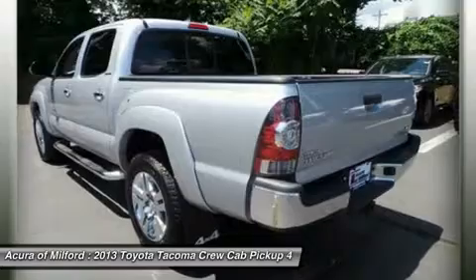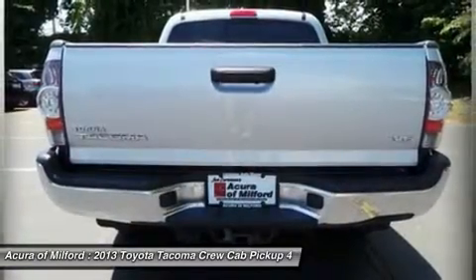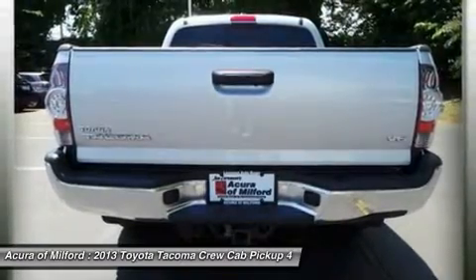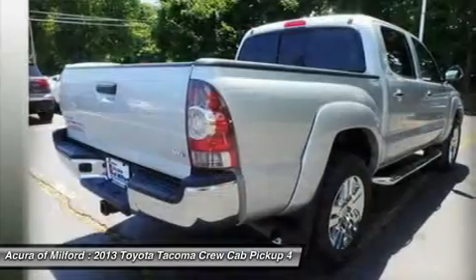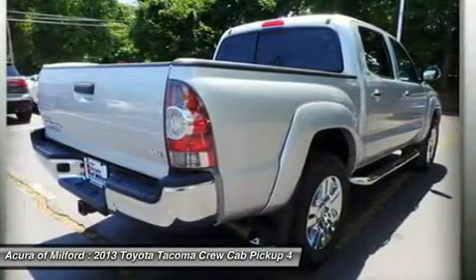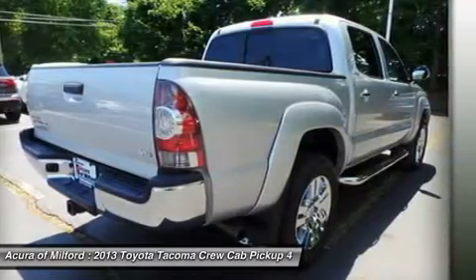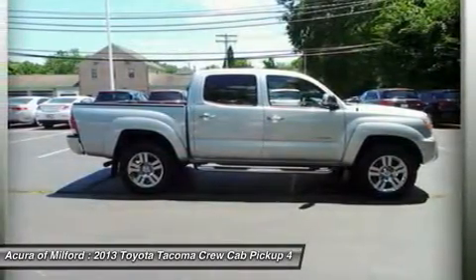4-Wheel ABS, Option Package, Limited Package. P265/60R18 Tires with 18" Chrome Clad Alloy Wheels. Sliding Rear Window with Privacy Glass. Softex Sport Seats, Driver's 4-Wheel Manual Lumbar Support, Heated Front Seats. Chrome Grille Surround and Rear Bumper, Color-Keyed Front Bumper and Over Fenders, Chrome Door Handles.